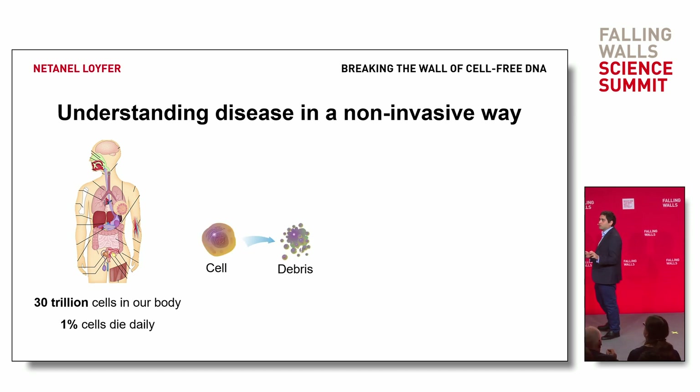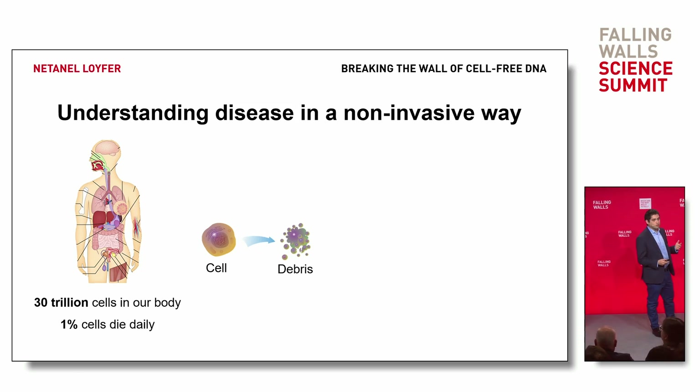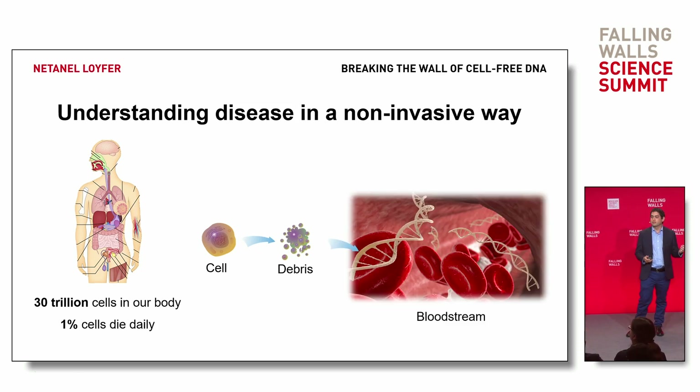When a cell dies, it breaks into small pieces. Most are recycled in place, but some get away. Some cells spill their contents into the bloodstream, including their DNA, and this is called cell-free DNA.